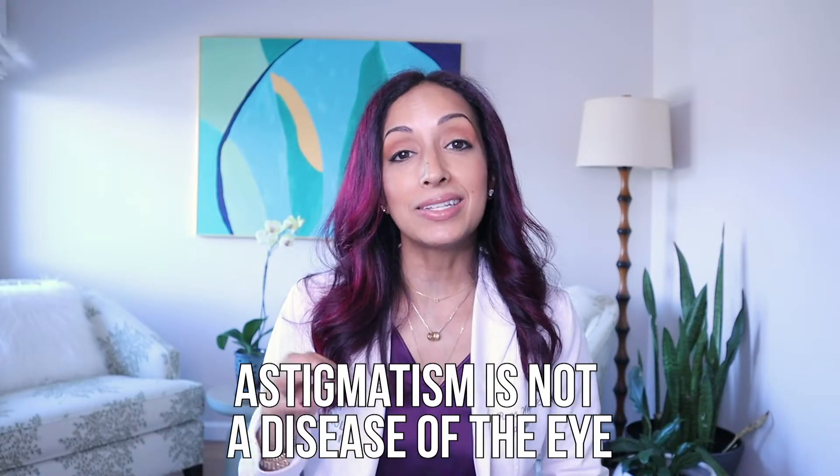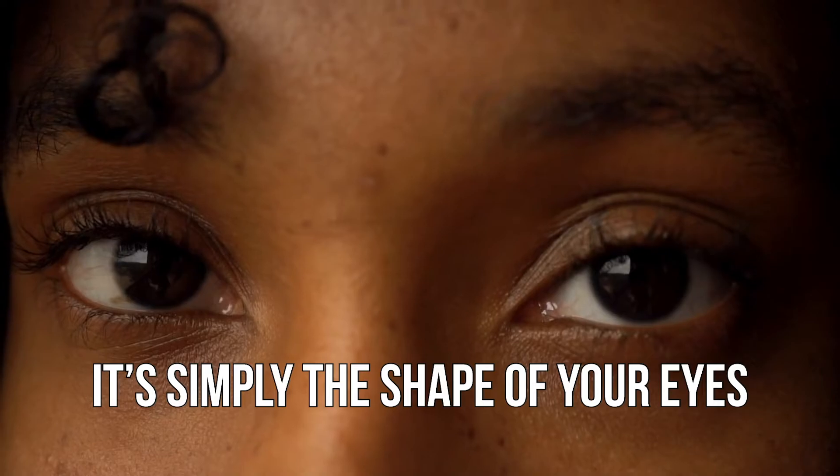Well, first, it is not. That is the most important thing that you can know. It is not a disease of the eye. It's just the way that your eye is shaped and the way that the light is reflected onto your retina. It just signifies the type of glasses or contact lenses that you need so that you can see well. Be rest assured that it's not something dangerous — it's simply the shape of your eye.